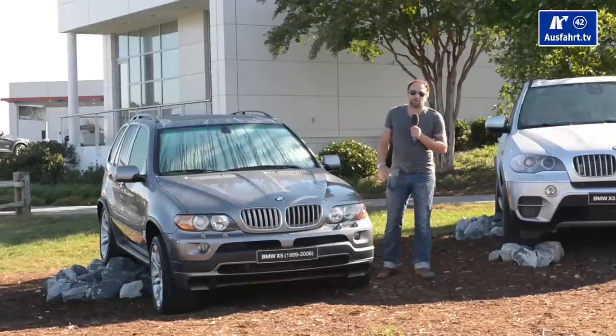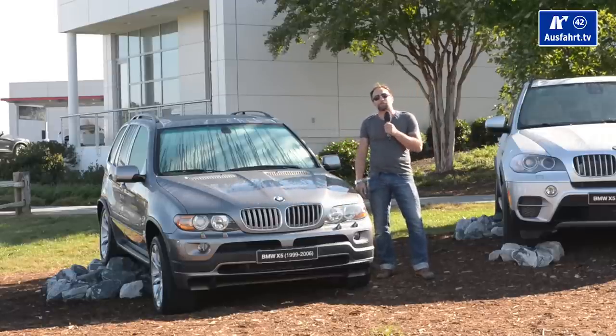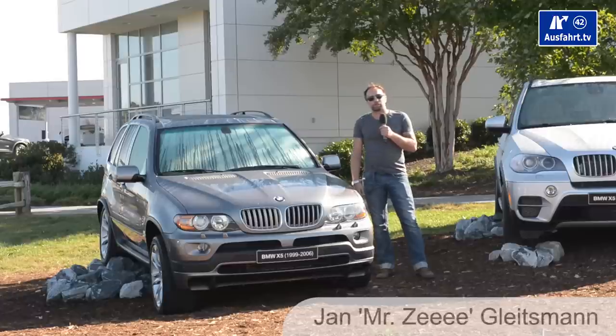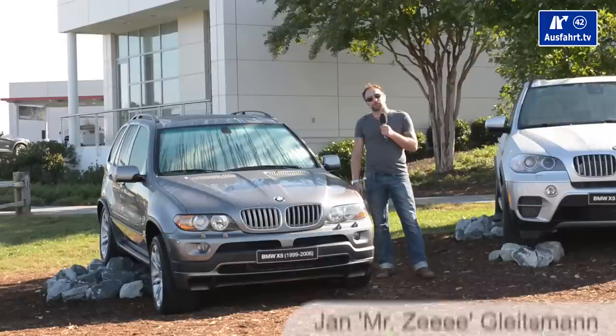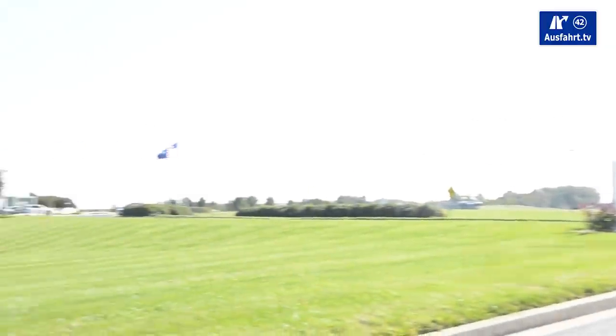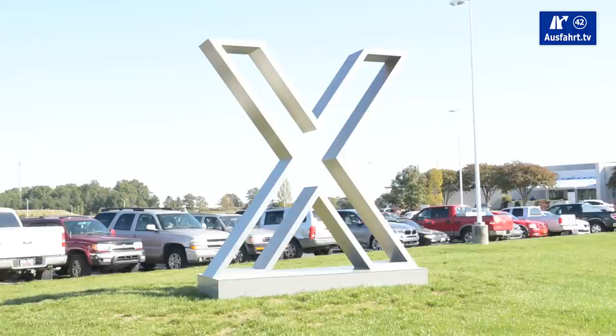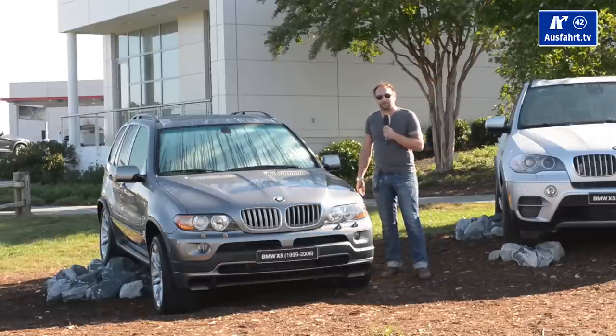Welcome to a new episode of AusfahrTV in English. We have been invited by BMW to the US, to Spartanburg, close to Greenville in South Carolina. Right across the street is a big plant where they manufacture all the X models. And here is the X it all started with — the BMW X5 from 1999.